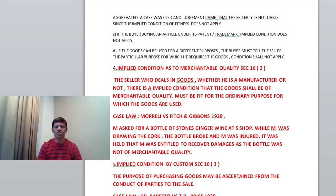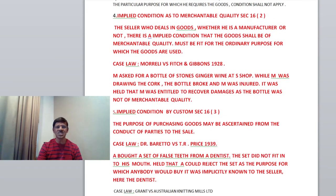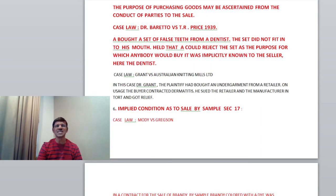Fifth condition: implied condition by custom, Section 16, clause 3. The purpose of purchasing goods may be ascertained from the conduct of the parties to the sale. There is one case law: Dr. Barry Cho versus T.R. Price, 1939. Mr. A bought a set of false teeth from a dentist. The set did not fit into his mouth. The purpose of buying false teeth is that it should fit perfectly into the mouth. It was held that X could reject the set and claim damages, as the purpose for which anybody would buy it was implicitly known to the seller — in this case, the dentist.